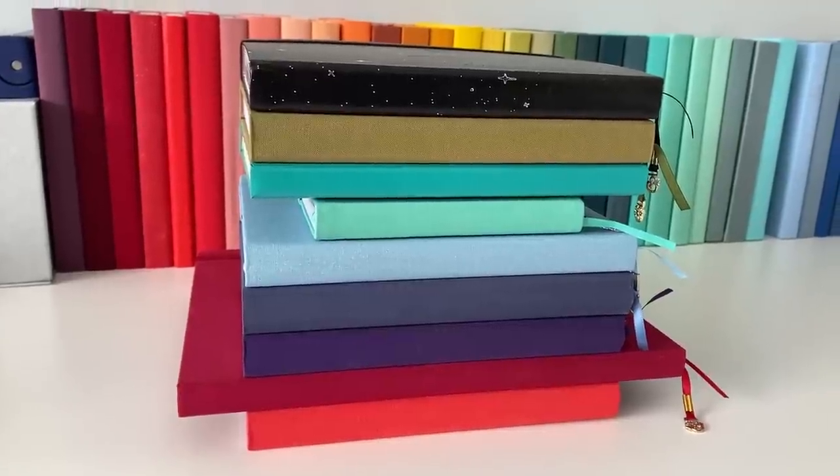That may seem like quite a lot of planners to be using at once, and to be fair it kind of is, but not all of these are going to be used on a daily basis. For instance, my yearly collections journal I typically try to check in with once a week; the R&D Bujo is very much just when I have ideas to put into a journal for videos and stuff like that; and the brainstorming book only gets used when I need to brainstorm something. So really the only ones getting used on an everyday basis are unsurprisingly the Everyday Bujo — it's kind of in the name — and also the five-year journal, because that one has a space per day for the next five years.